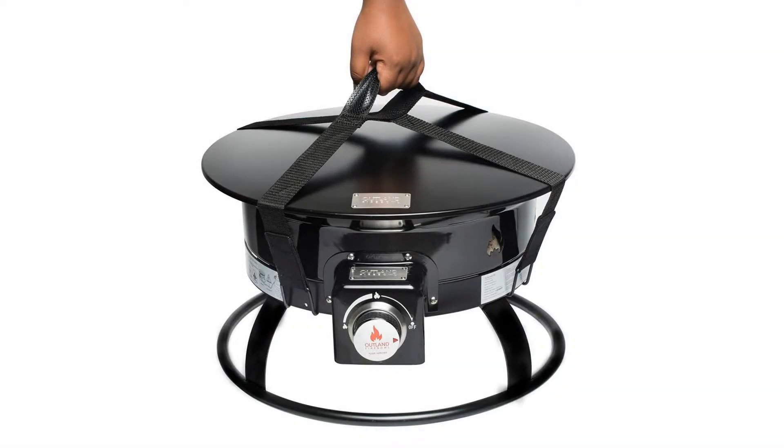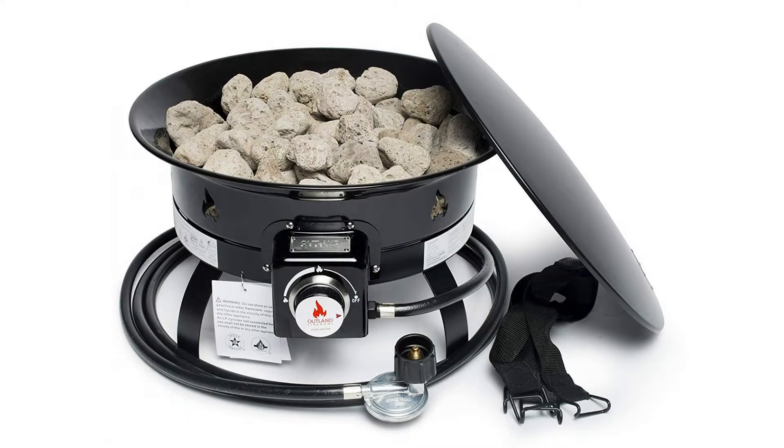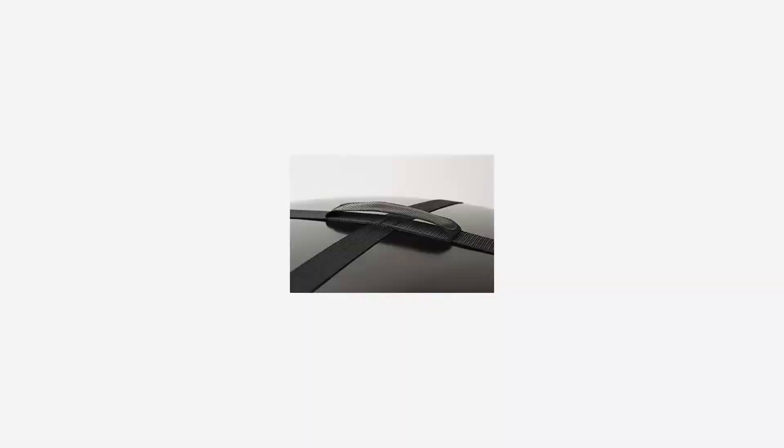This 19-inch diameter certified fire pit is safe to use during most campfire bans. You can bring the warmth and experience of a cozy campfire with you anywhere outdoors.